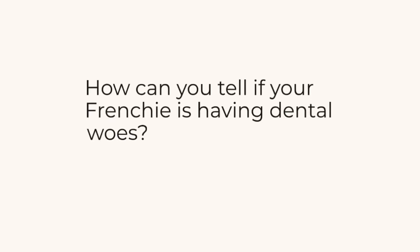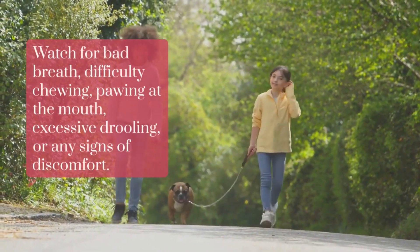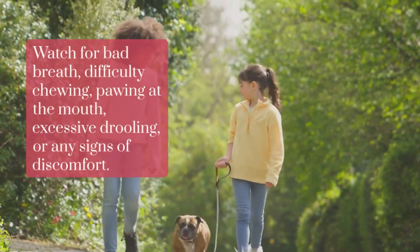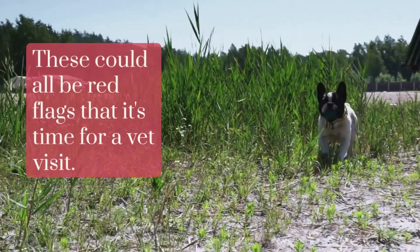How can you tell if your Frenchie is having dental woes? Watch for bad breath, difficulty chewing, pawing at the mouth, excessive drooling, or any signs of discomfort. These could all be red flags that it's time for a vet visit.